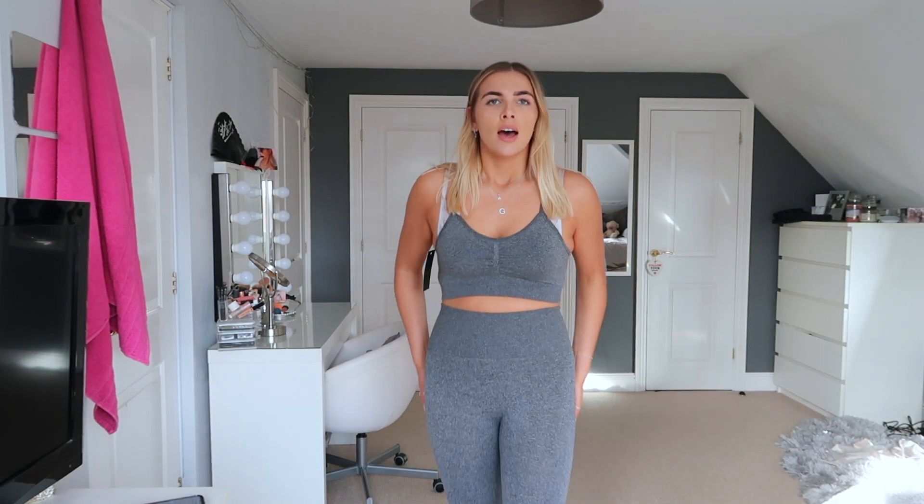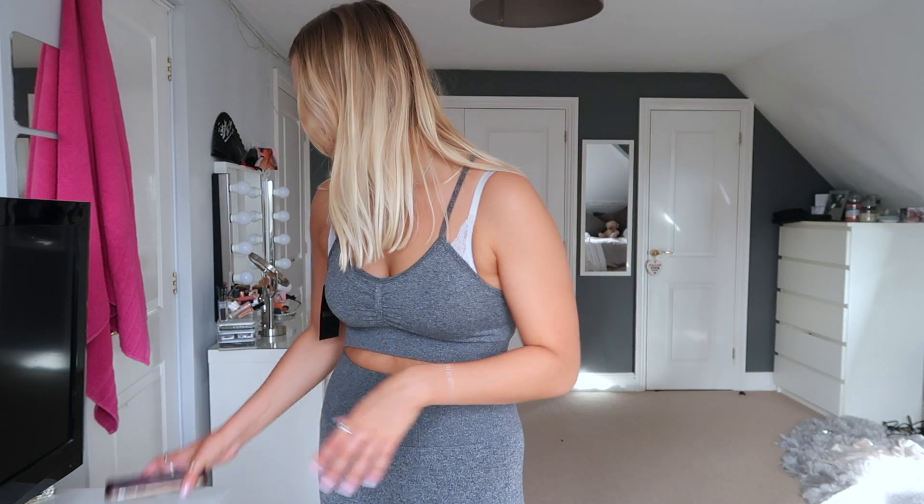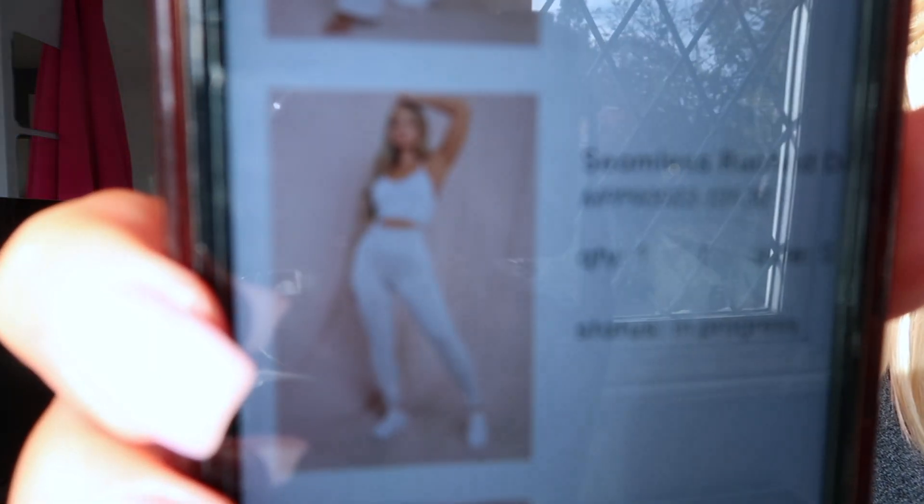Next I got this little gym loungewear co-ord — a sports bra type top and a pair of leggings. I won't lie: on the website it's a completely different color. It's a really pale gray online but in person it's a dark gray, which is a bit rogue. I got it in a small and it is really comfy — the sports bra comes with little cups in which you can take out. The leggings were a bit of a struggle to get on because the calf area was really tight. It's 25 pounds and I don't think I'll keep it just because it's not the color I expected.